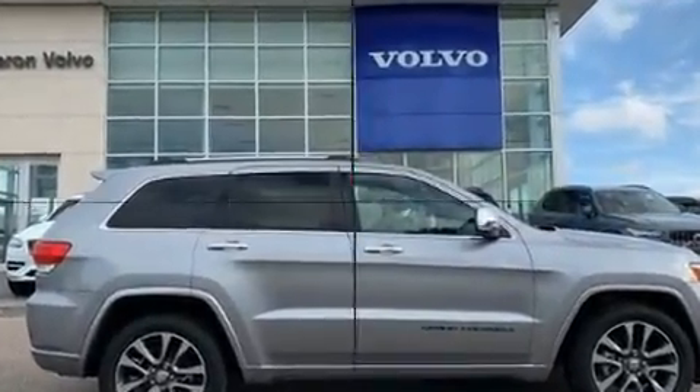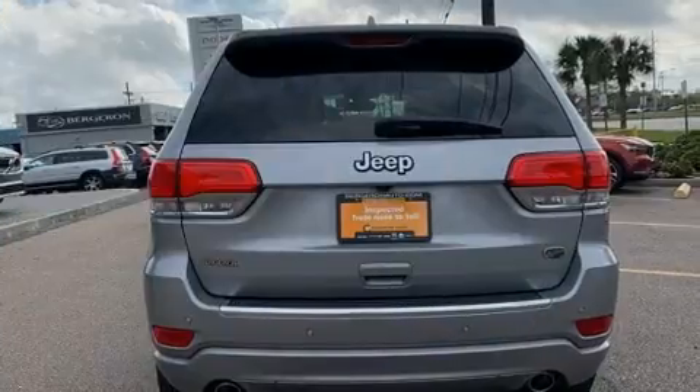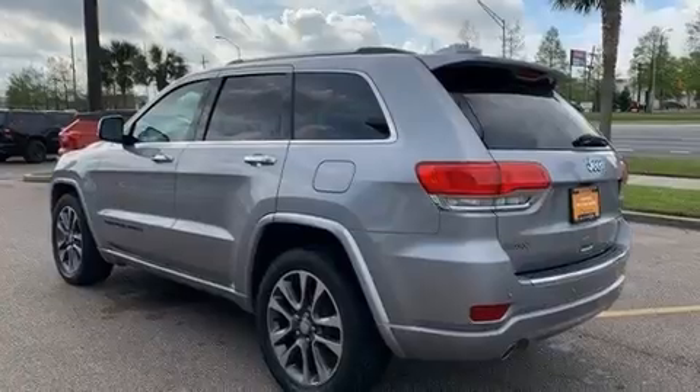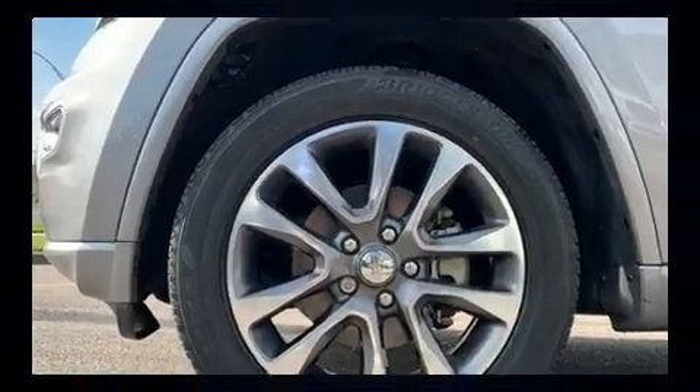All of the premium features expected of a Jeep are offered, including a tachometer, voice-activated navigation, a built-in garage door transmitter, power front seats, and seat memory. Rear passengers enjoy seat heating functionality, keeping them warm during the winter months.